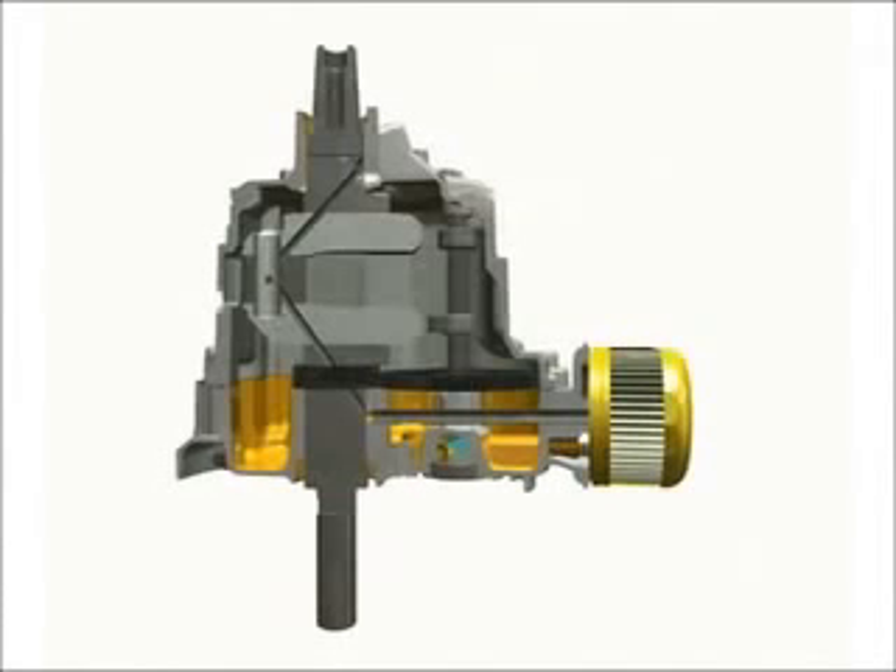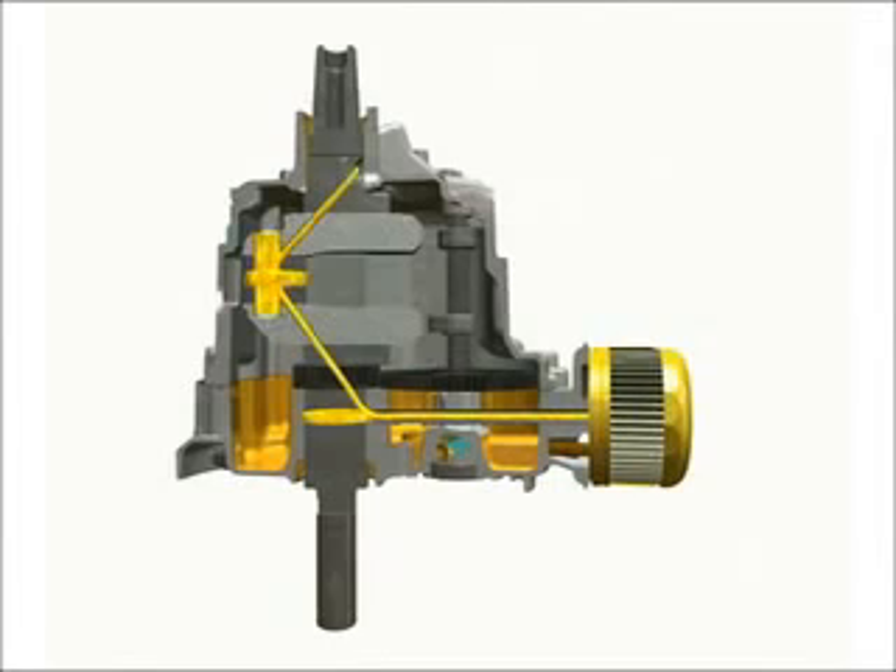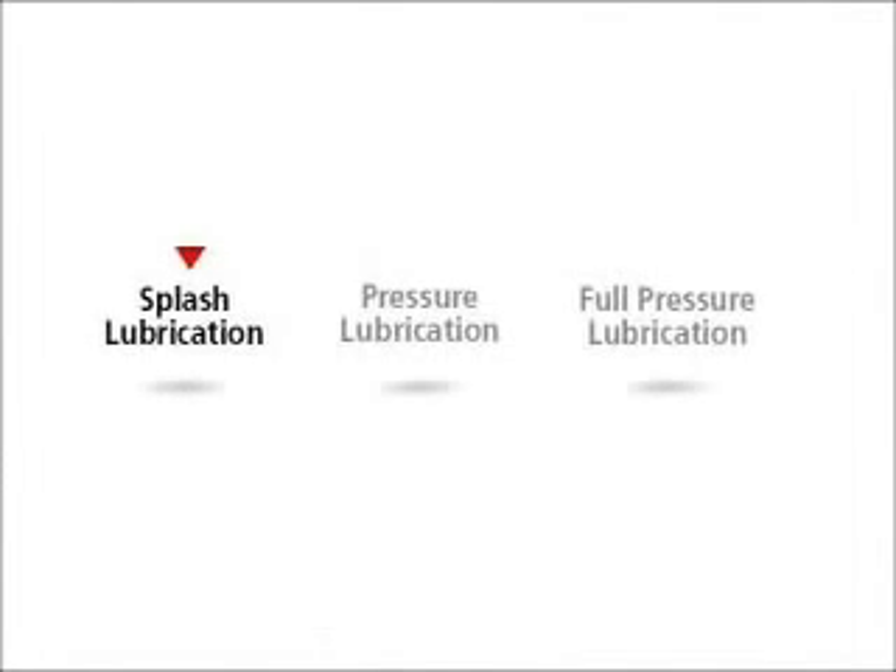Briggs & Stratton single cylinder engines use one of three types of lubrication systems: splash lubrication, pressure lubrication, or full pressure lubrication.